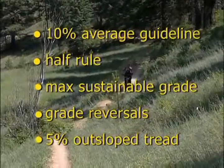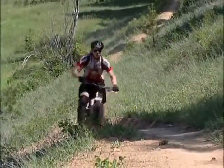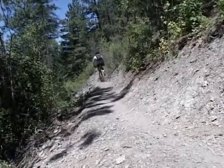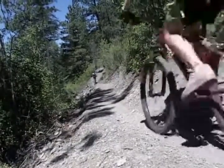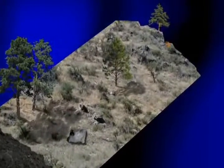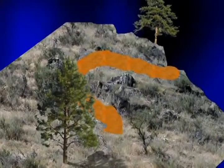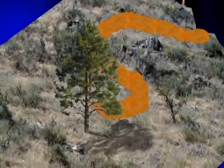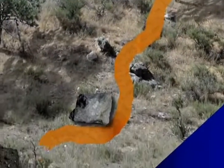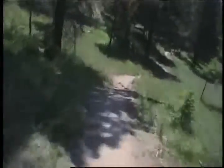As you lay out your trail, add slight ups and downs called grade reversals. Their purpose is to help water exit off the trail, so place them every 20 to 50 feet. To help include grade reversals in your design, look for natural depressions to provide that up and down motion. Also look for obstacles that will force elevation changes, like curving up and around large trees or winding around boulders. Be creative — grade reversals can really accentuate the thrill of the ride.